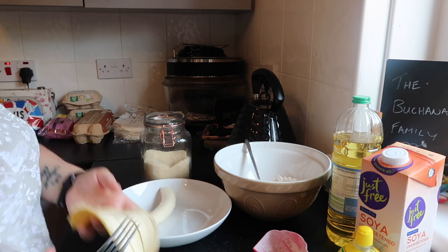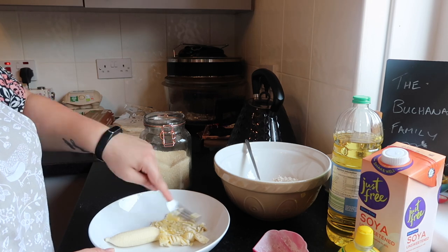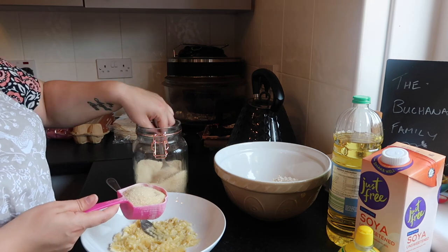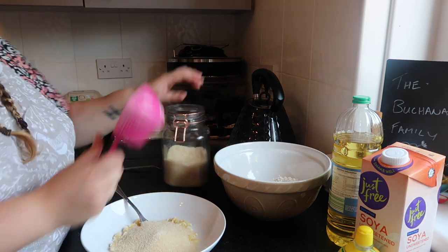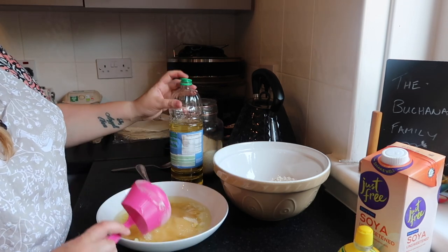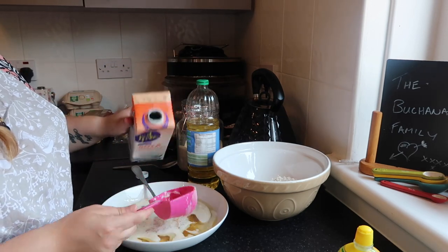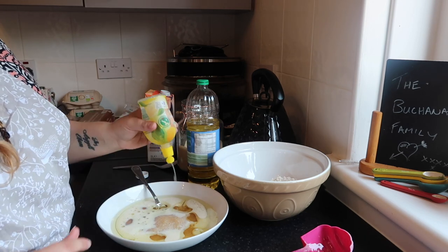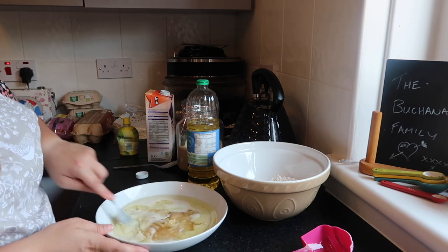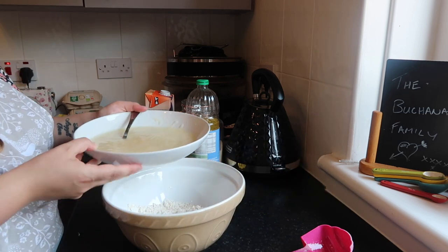Moving on to the wet ingredients: I started with one banana — you could use two eggs instead if you want. Mash the banana up, then add half a cup of sugar, half a cup of vegetable oil, and half a cup of milk. I used soy milk but cow's milk works fine too. Then add one tablespoon of lemon juice and mix it all up.